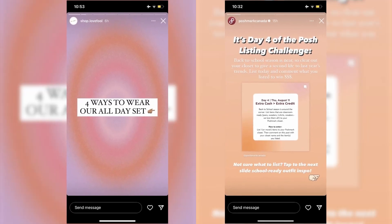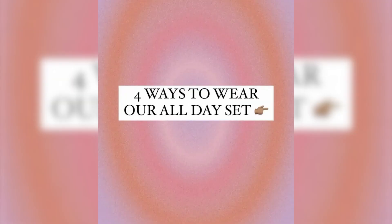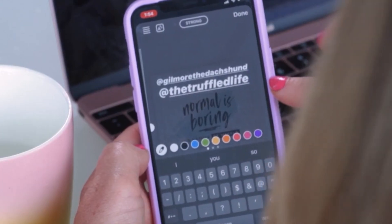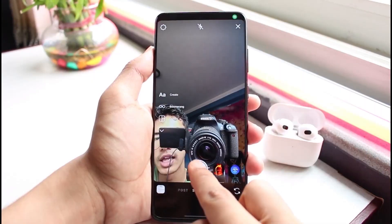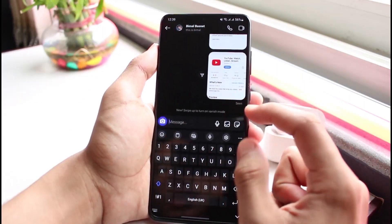13. Use an emoji to suggest tapping to the next slide — use an emoji like a finger pointing to the right to encourage your followers to swipe to the next slide. 14. Share a single photo with some educational text — share a photo with a caption that provides educational information. 15. And finally, be creative — experiment with different ideas and see what resonates with your audience.